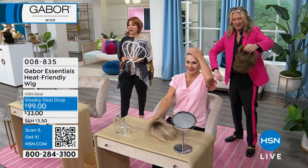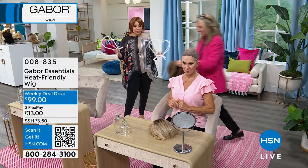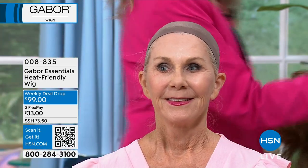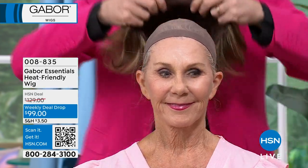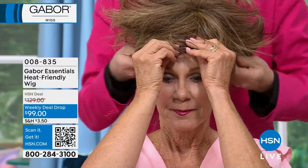Shall we see you as a gorgeous brunette? When she takes it off, see that wig cap? That comes with it when you order. We also have wig caps you can buy in a set of three. If you wish you could get extra of those, they're very affordable and we have those on hsn.com as well.